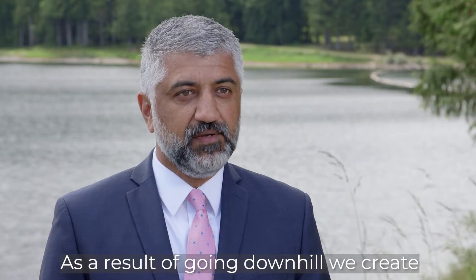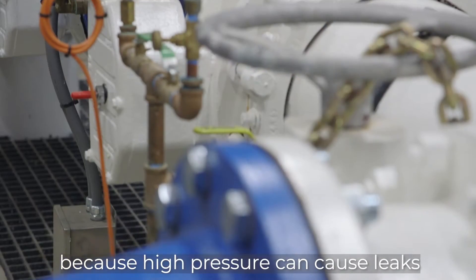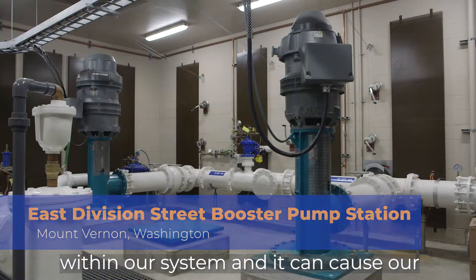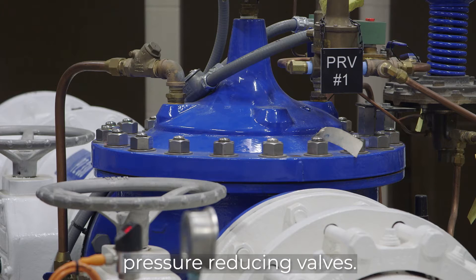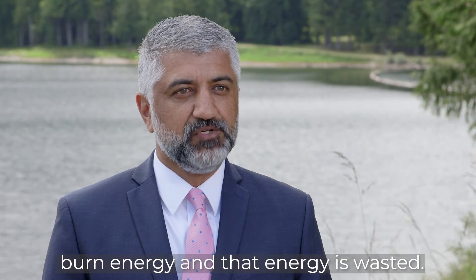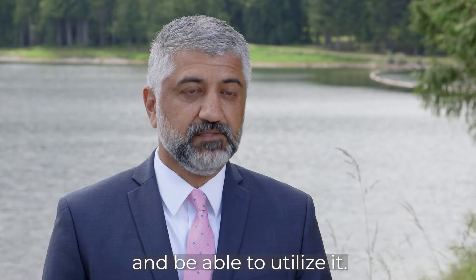As a result of going downhill, we create a lot of pressure within our system, and that pressure needs to be managed because high pressure can cause leaks and can cause our infrastructure to prematurely age. We typically put in pressure reducing valves, but those pressure reducing valves burn energy and that energy is wasted. A project like this will allow us to recapture some of that energy and utilize it.